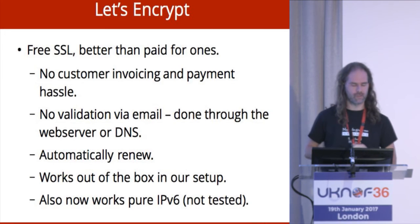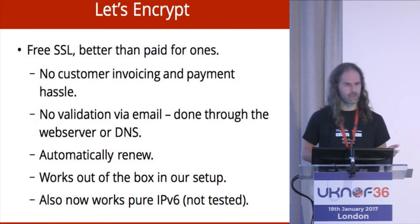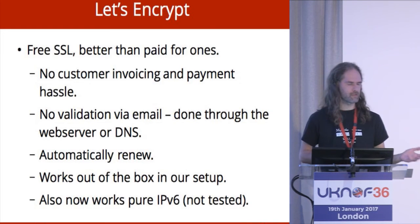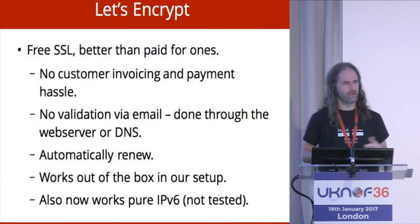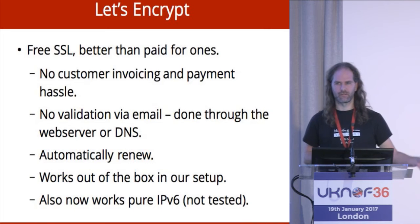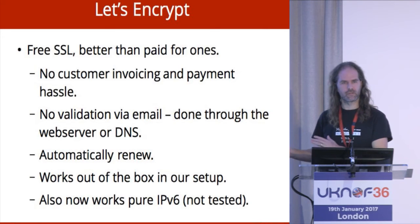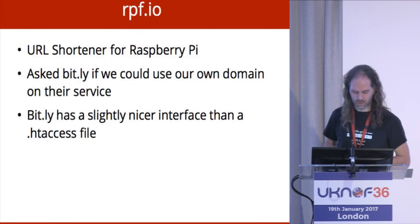As I mentioned, the platform supports SSL. Let's Encrypt turned up and we like it a lot — free SSL certificates. We don't have to bother asking customers if they're going to pay for them, we don't have to invoice them, we don't have to get purchase orders, we don't have to do admin, we don't have to validate via email addresses through domain contacts because it just uses the web server. It all automatically renews, so it removes those irritating moments on Christmas Eve when someone says their SSL certificate has just expired. Let's Encrypt is great and it also works completely V6-only — you don't even need the 4-6 proxy.